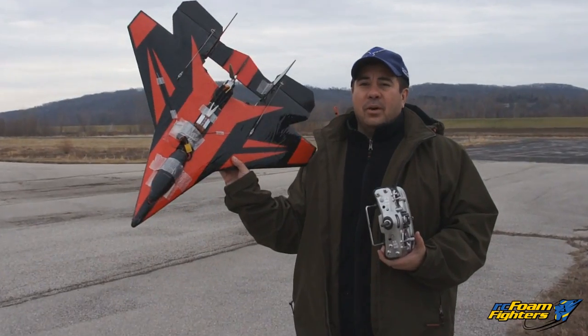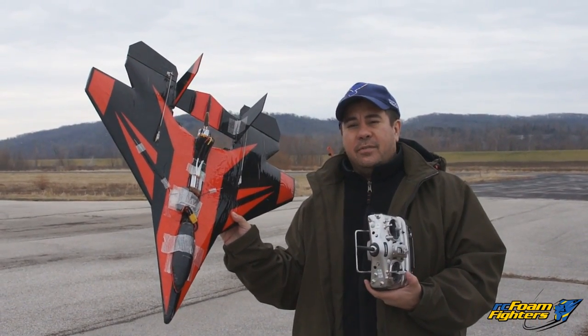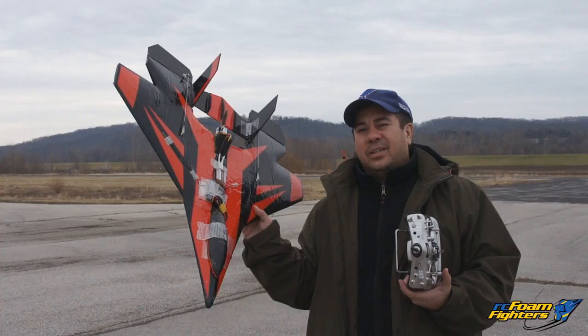Hey guys, we're out at Herman Airport. I got my NovaJet again. We're gonna do a little more testing with the MonsterJet. This is the 2100kV version. Winds are pretty calm today, so it should give us a pretty accurate reading of how fast the plane goes in light winds.